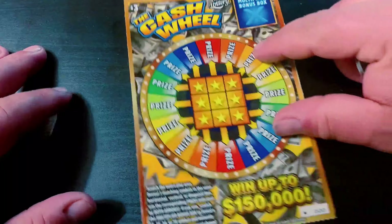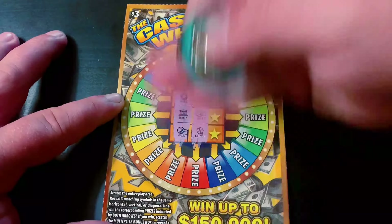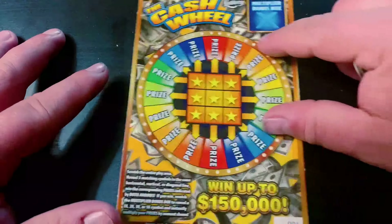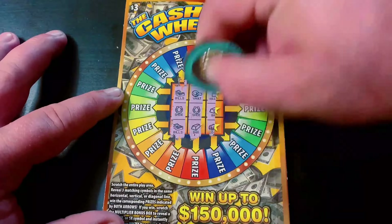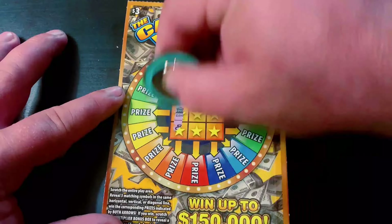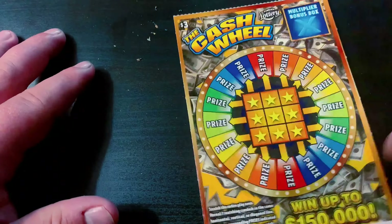Got seven in a row from the next book, starting with the triple zero. Come on, triple zero. Still looking for my first win — another dud ticket. And nothing on this one. And nothing on this one either. Not looking too good here.